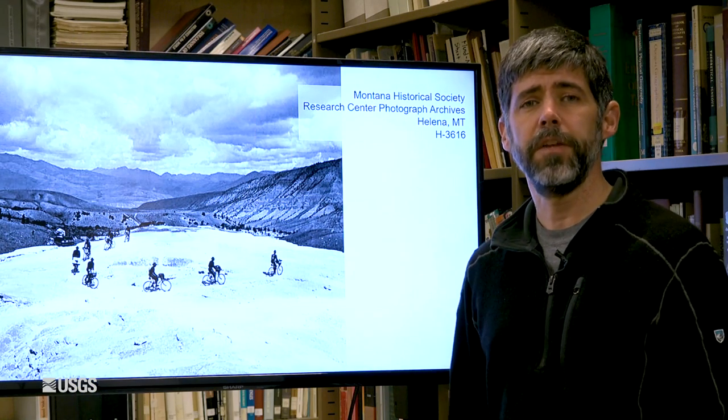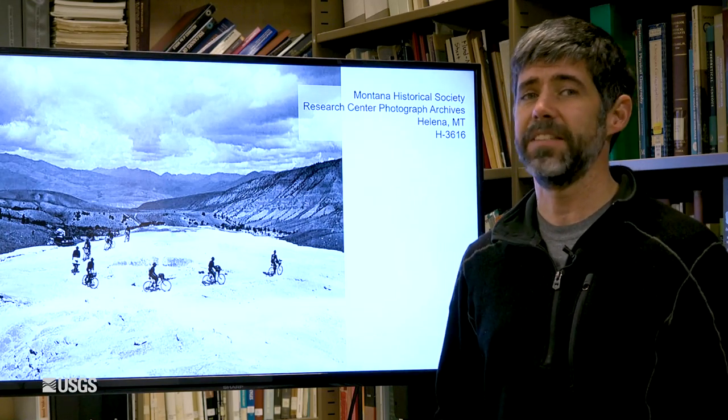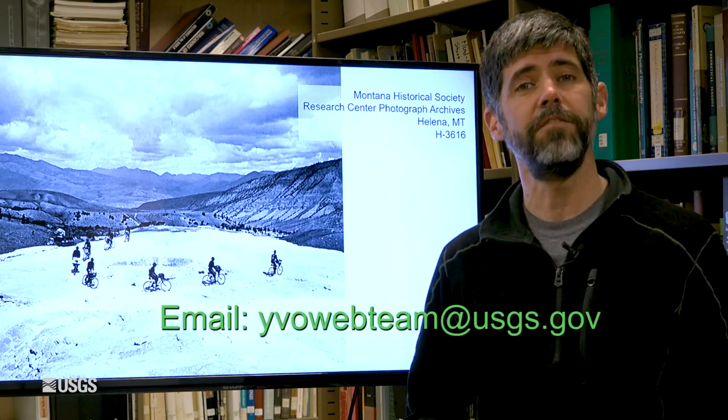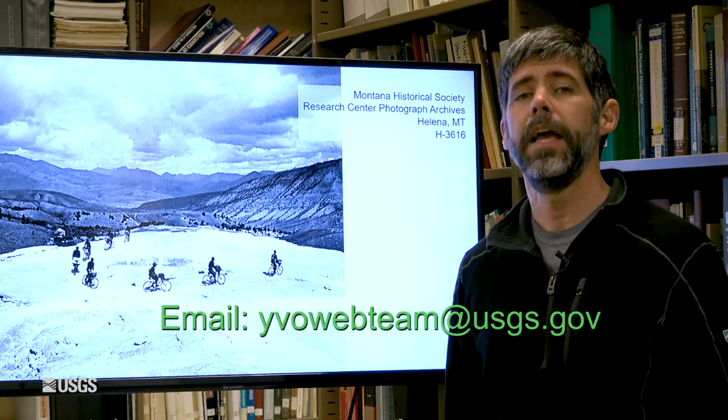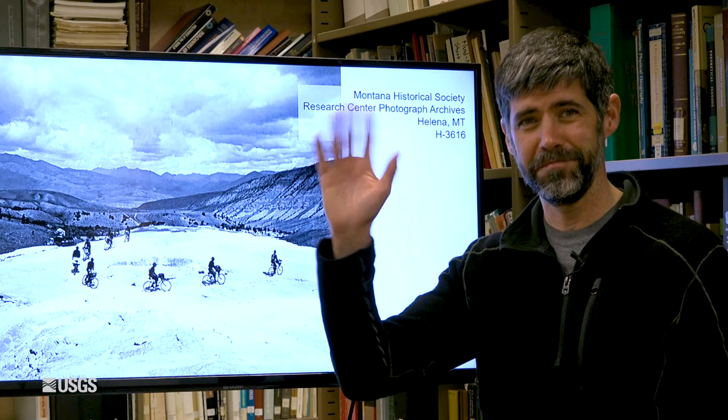That does it for the monthly update for February 1st, 2022. If you have any questions at all, you can feel free to email us anytime. Our email address is yvowebteam — all one word — at usgs.gov. Thanks very much. Take care, stay safe, and we'll see you next month. Bye-bye.